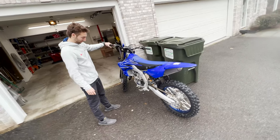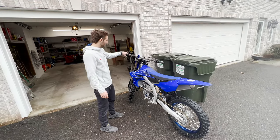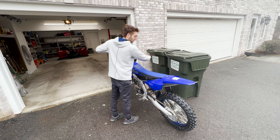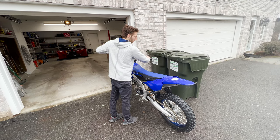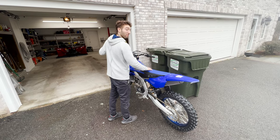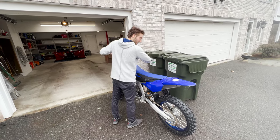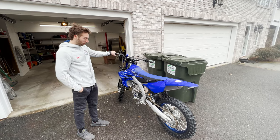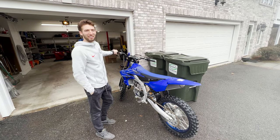We got her home. We're going to do the first startup. Not a good sign. Lighter than I thought.